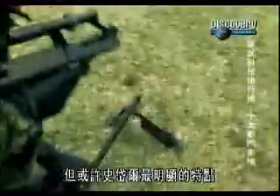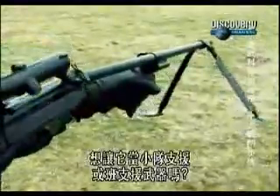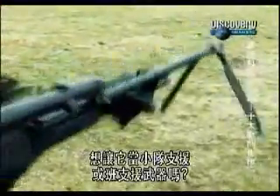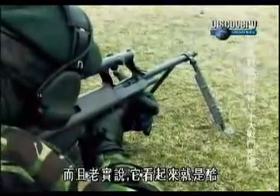But perhaps the most striking feature of the Steyr is its interchangeable barrel system. Want to make it a section support weapon or a squad support weapon? Click, put a heavier barrel on it. It's like a Lego set gun — you can do anything you want with it. And frankly, it just looks cool.